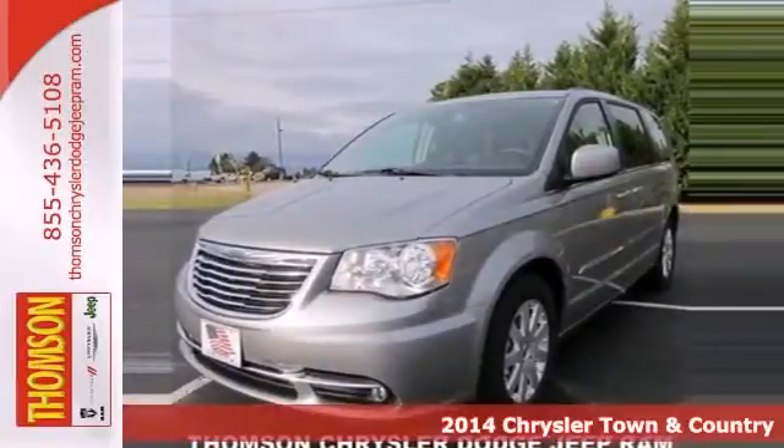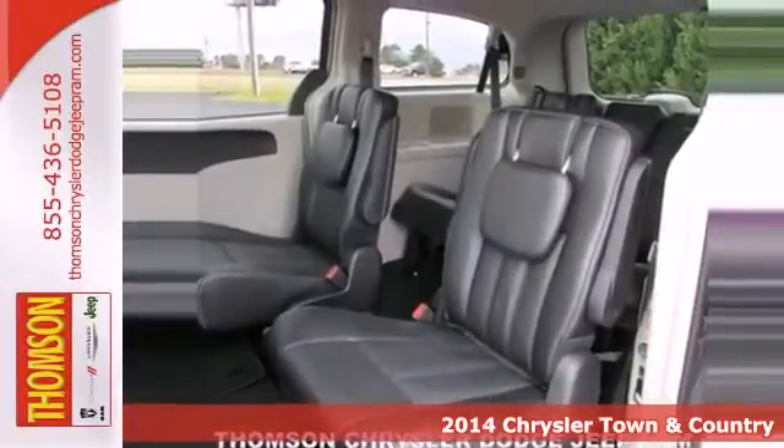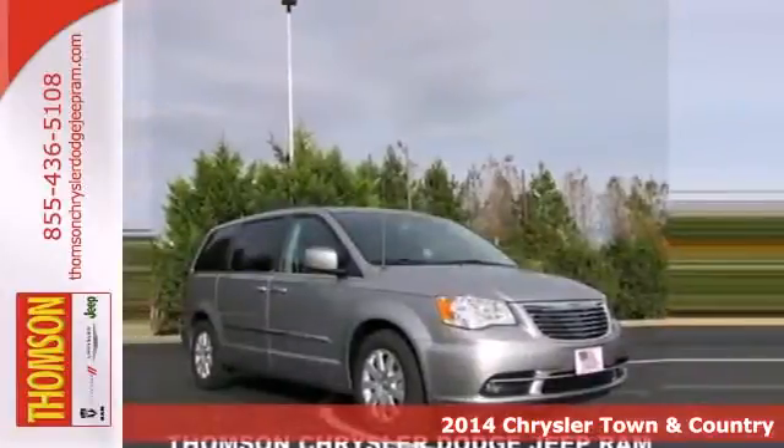It's a 2014 Chrysler Town & Country. Loaded with features to make your life easier, this vehicle is designed for style and comfort.